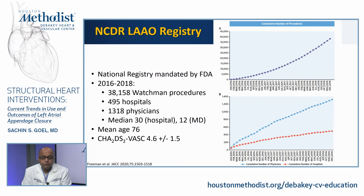Regarding registry data, the NCDR has a left atrial appendage occlusion registry managed by the FDA. The first publication included almost 38,000 Watchman procedures performed between 2016 and 2018, across almost 500 hospitals and 1,300 physicians. The median number of procedures was about 30 per hospital and 12 per physician. Mean age was 76 and CHADS-VASC score was 4.6. The number of procedures has continued to increase over time.